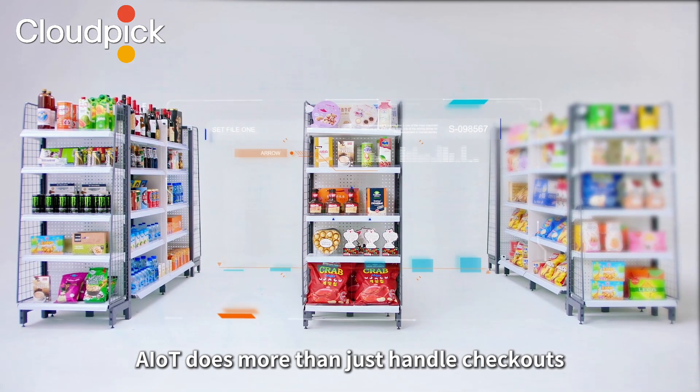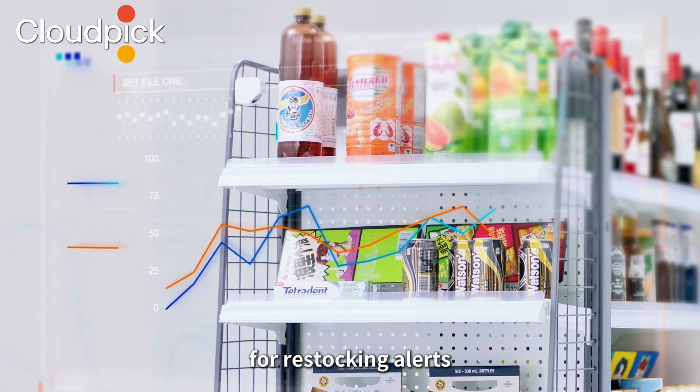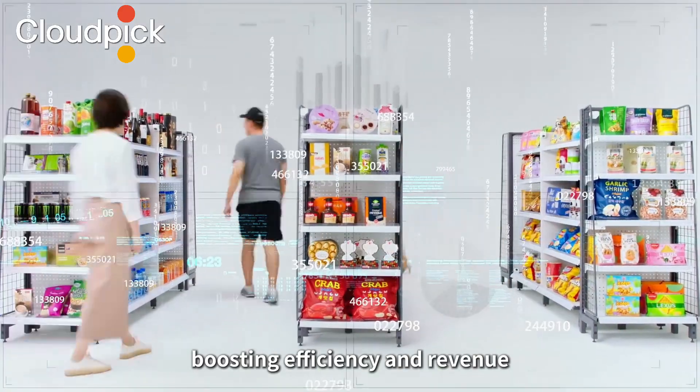AIoT does more than just handle checkouts. AI-powered cameras collect shopping data for restocking alerts, sales analysis, customer profiling, and targeted marketing, boosting efficiency and revenue.